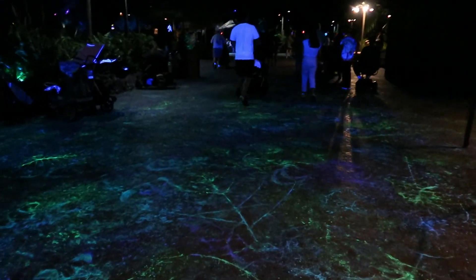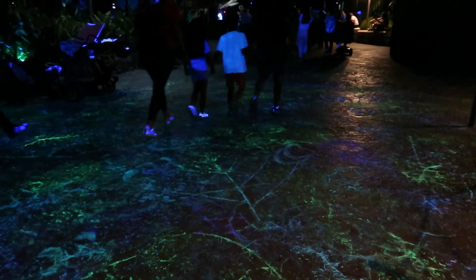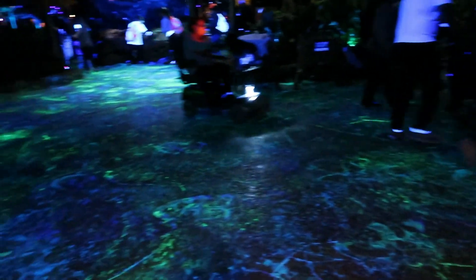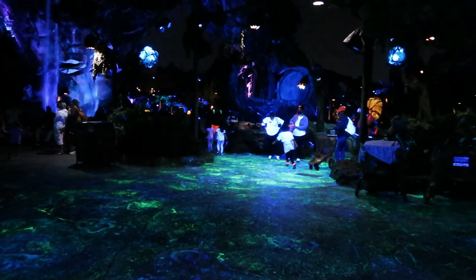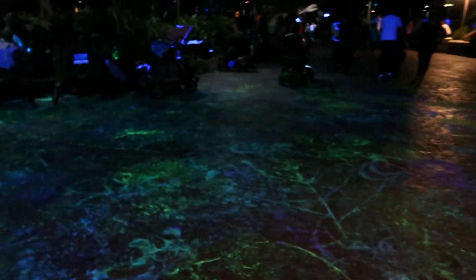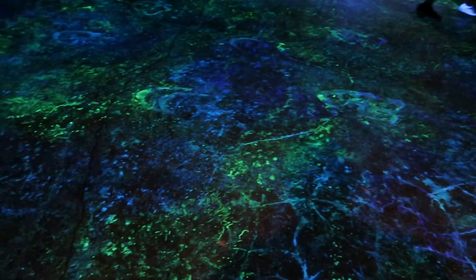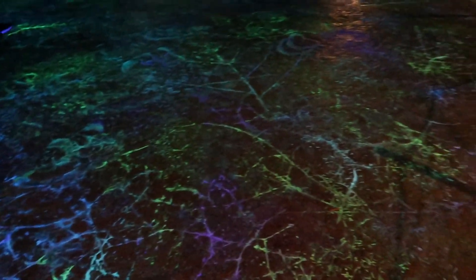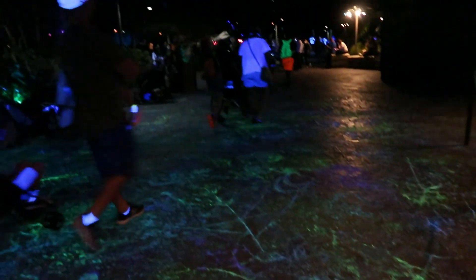I was under the impression that the bioluminescent walkways were lit from beneath, but it's actually a paint job with UV lights shining down — you can tell because everybody's shirts are purple and anyone wearing white is glowing. That doesn't make it any less impressive looking, but I'm a little disappointed. Still, it looks amazing and beautiful. And now everybody is glowing.